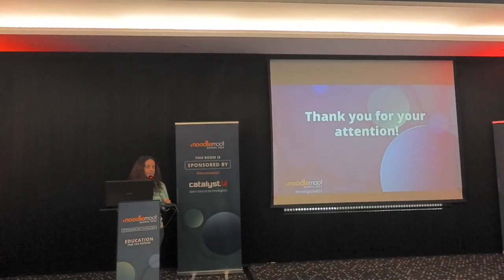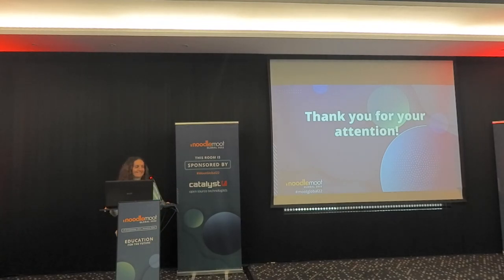Thank you very much for your attention. I finished ahead of time — I was worried I'd run out of time, so I may have spoken a bit quickly.